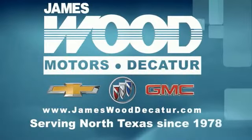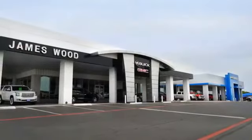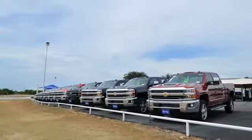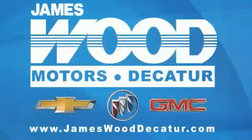We've been serving North Texas since 1989. We've built our business for nearly 40 years on treating our customers right. We're here for you for the life of your vehicle. The next time you're looking for a new or pre-owned vehicle, come visit our family at James Wood, Decatur.